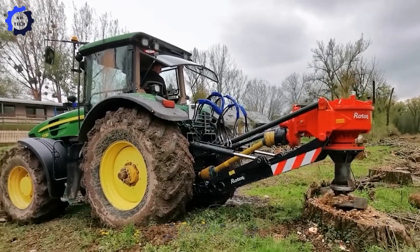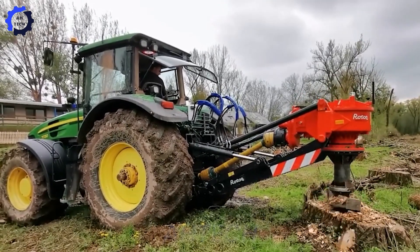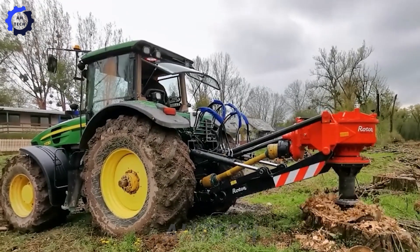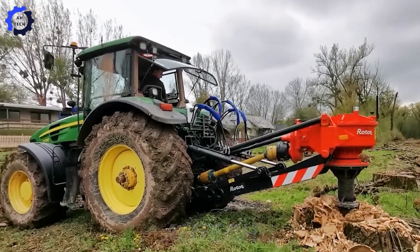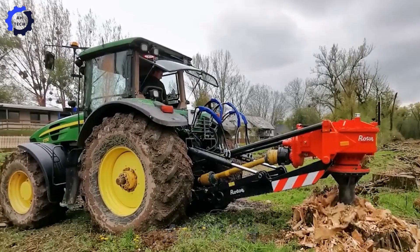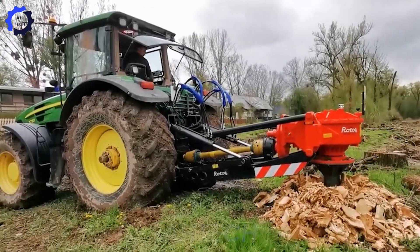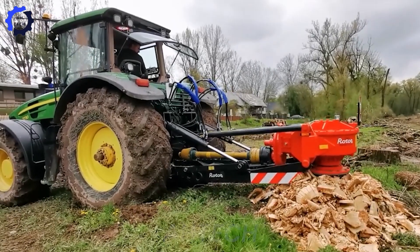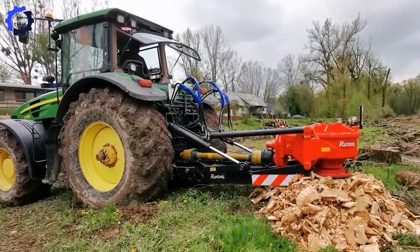The John Deere 7.730 takes efficiency to the next level. With its advanced controls, this machine glides through tasks like a pro, delivering precision and power. Perfect for hardwoods, it increases production while cutting operating and maintenance costs by an impressive 22%. A true workhorse for modern agriculture technology.